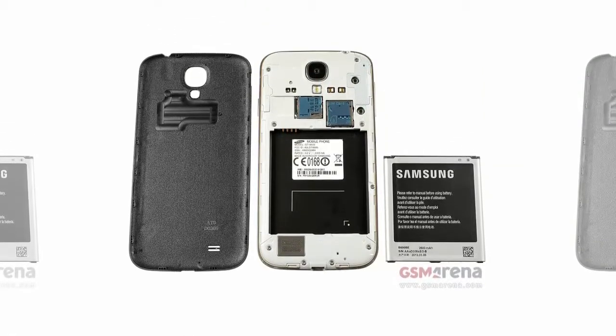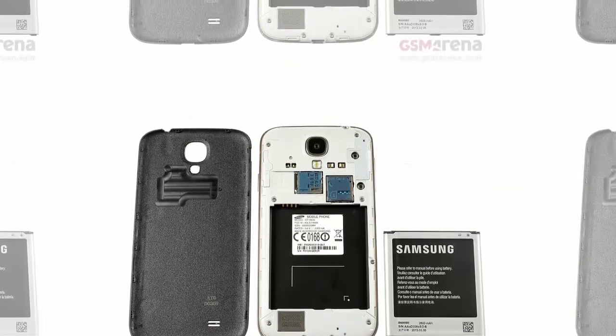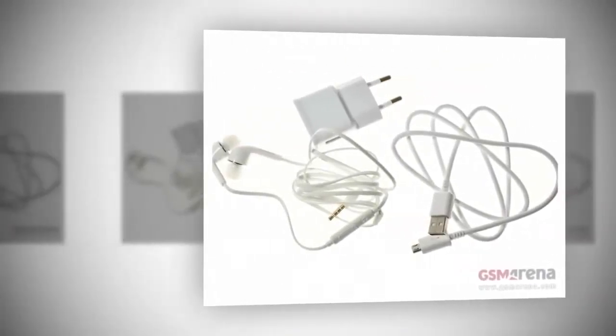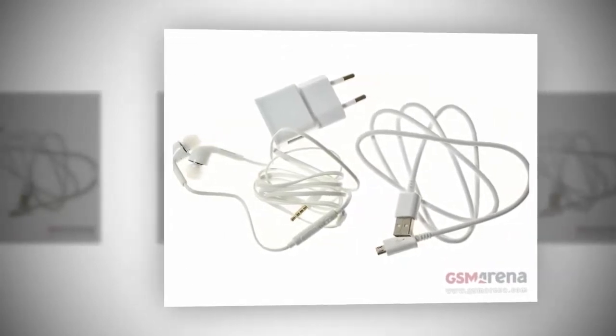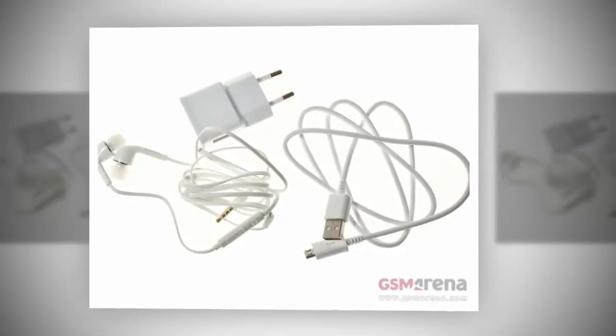Lithium batteries can suffer from a problem called thermal runaway, whereby excess heat promotes more excess heat and so on. Because of this, they are equipped with a system that protects against overcharging and prevents hazardous reactions of the chemicals contained within.